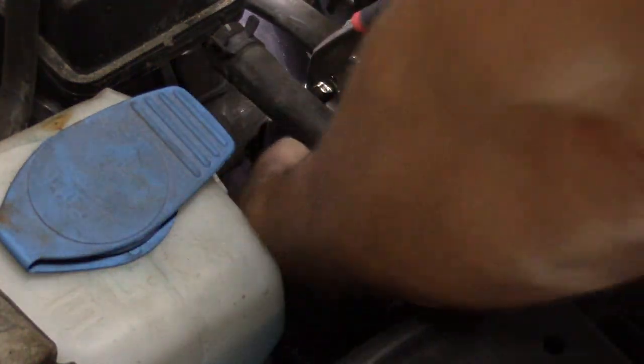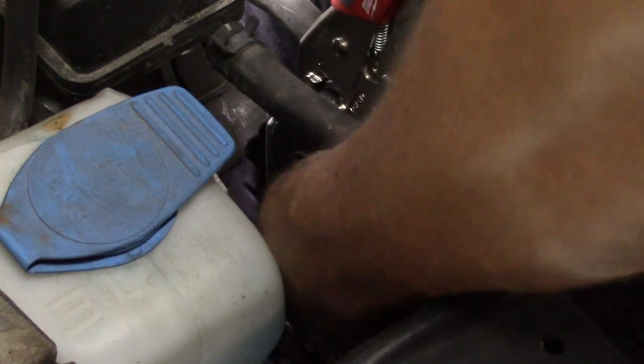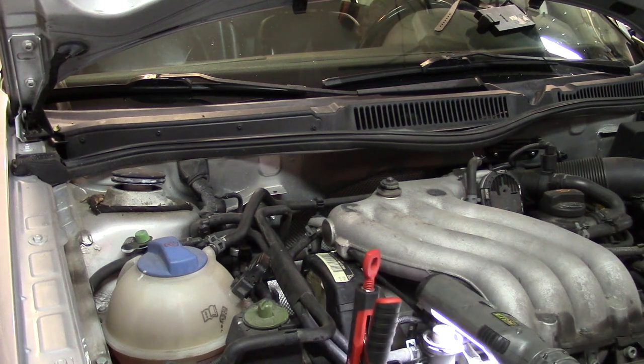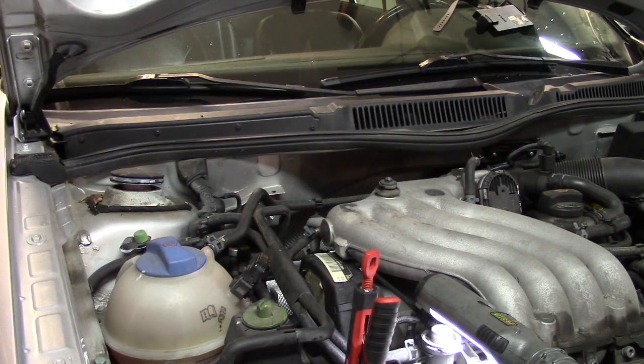That'll do just fine. I've got the belt removed from the crankshaft — let's go ahead and see if that sound goes away now. And as we can hear, that sound did not go away.